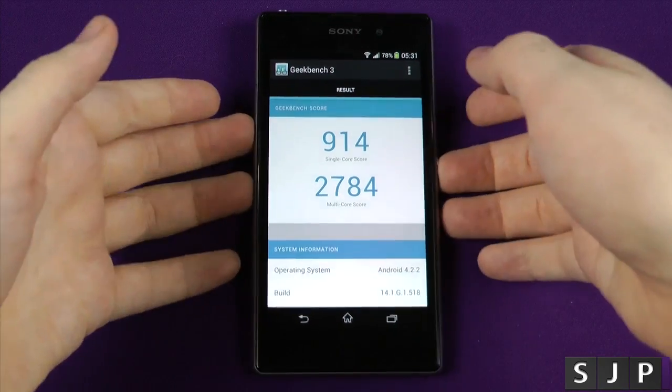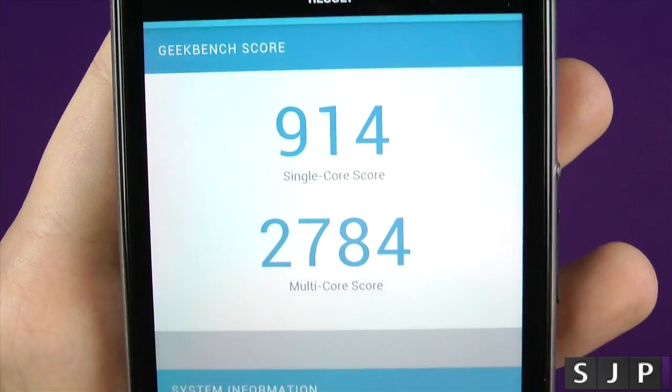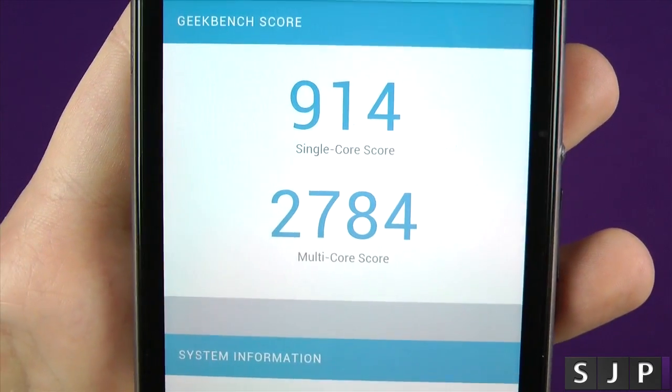And there I have it people — here are the Geekbench 3 scores. We have a single-core of 914 and a multi-core of 2784.